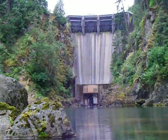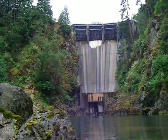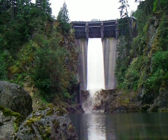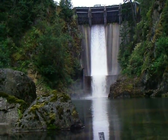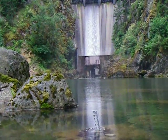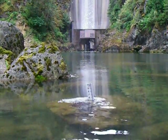Go ahead. Here comes the water. The spill is over. You can feel the water starting to rise a little. That first surge was about two inches.